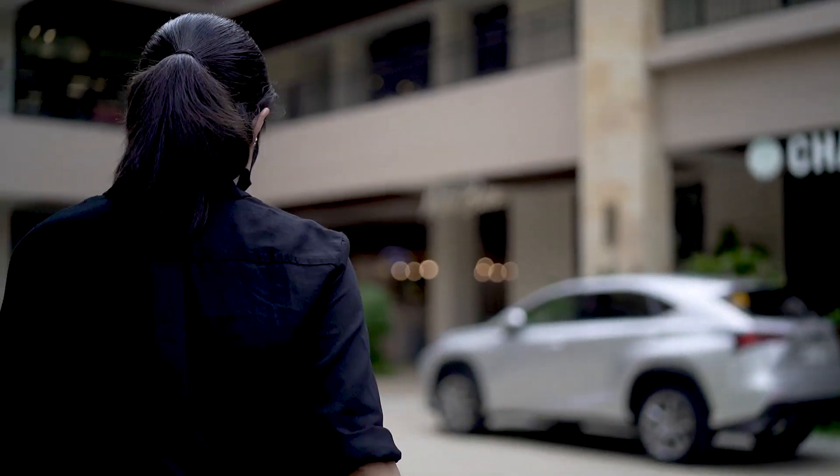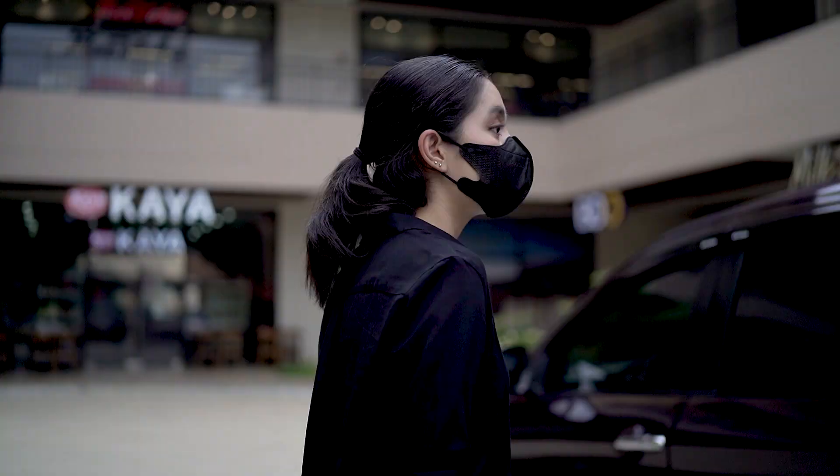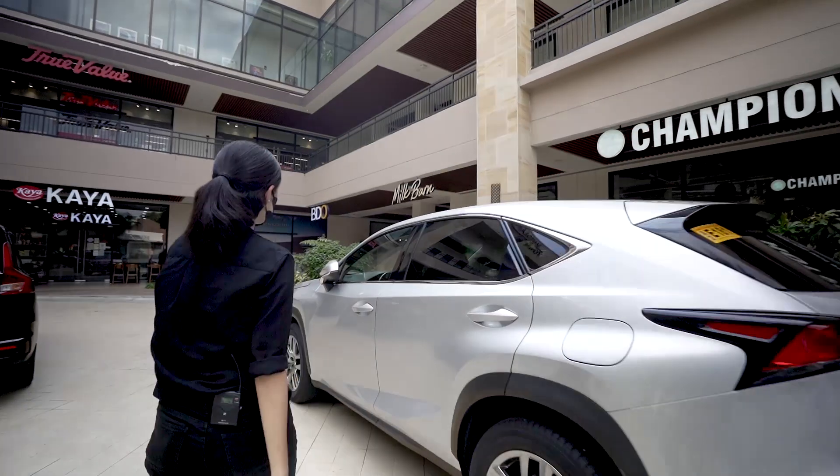This is supposedly very near 8 Benitez Suites in New Manila, Quezon City. So why don't we get the car, drive there now, and find out just how close it is to 8 Benitez Suites.